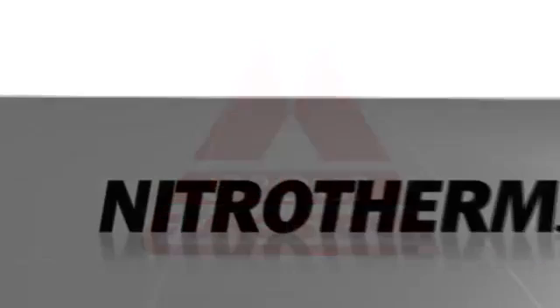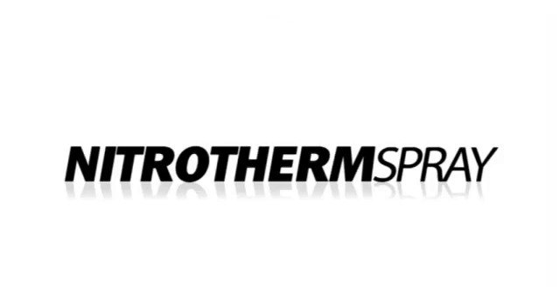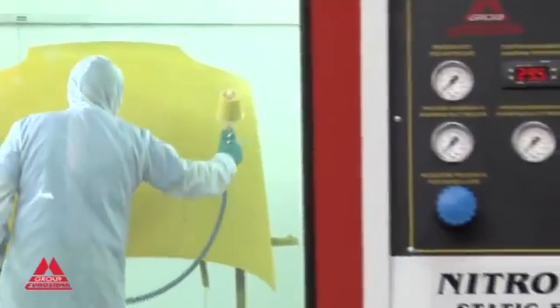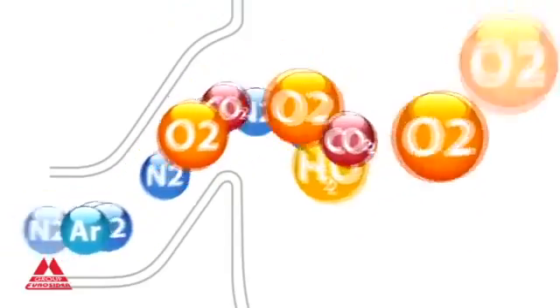Euroseedal presents Nitrotherm Spray, a revolution in the world of paint spraying. Thanks to the production of heated ionized nitrogen, extracted by means of selected permeation, Nitrotherm Spray offers your company a truly innovative and efficient system.